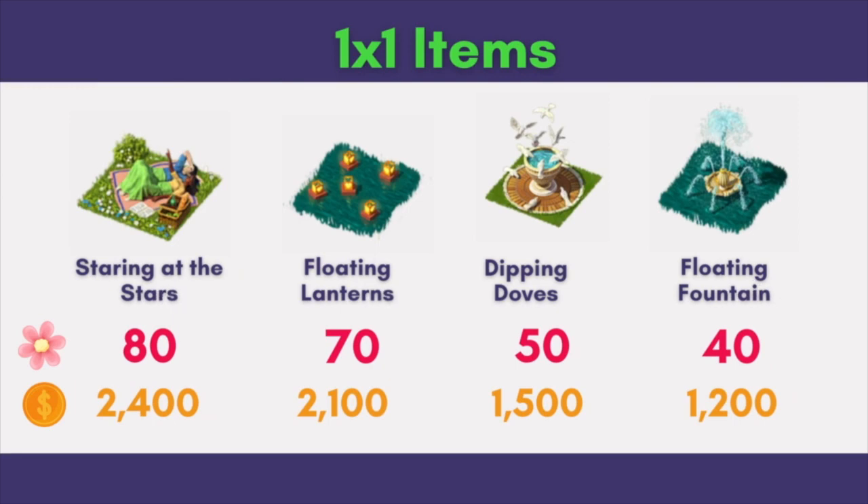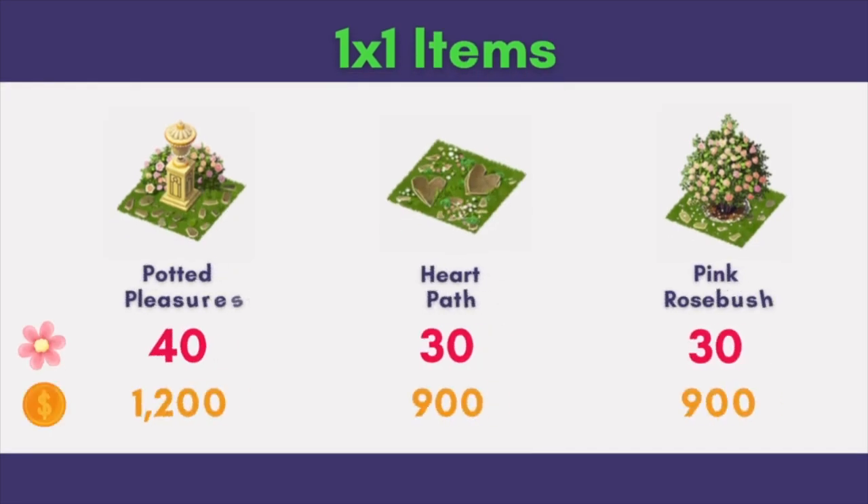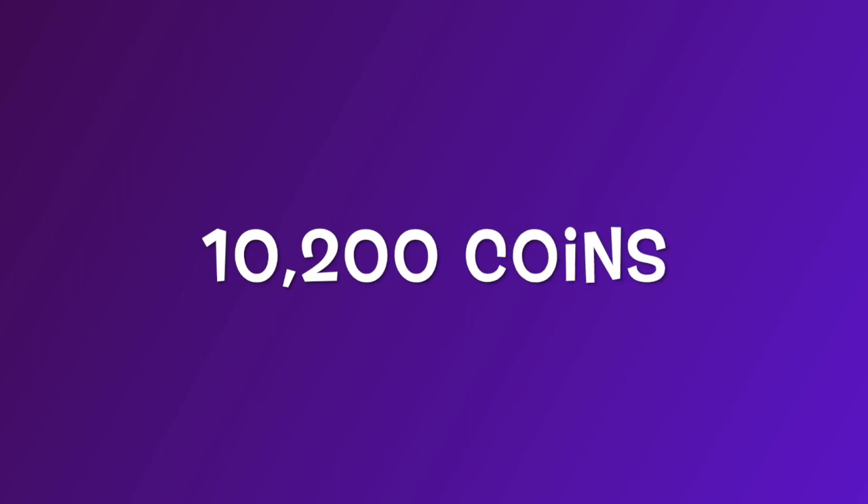I'm glad to see Staring at the Stars returning — I'll get a few to put around the observatory. And in the last 3 1x1 items, we see 1 new item and 2 returning items. Potted Pleasures is the new item. To get 1 each of these 7 1x1 items, we need a total of 10,200 coins.